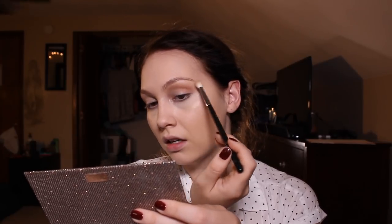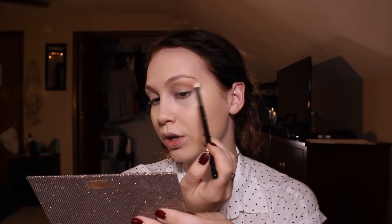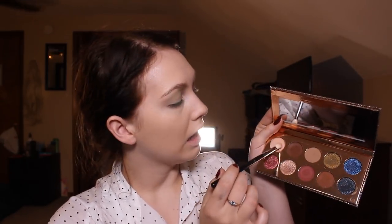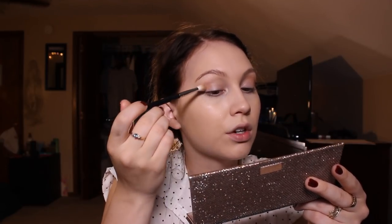I think I'm just going to do a basic sort of cat eye today — just a nice little brown crease and maybe some shimmer on the lid. So I'm taking the shade Basic from this palette and a Morphe M518 brush, just to get the crease going.